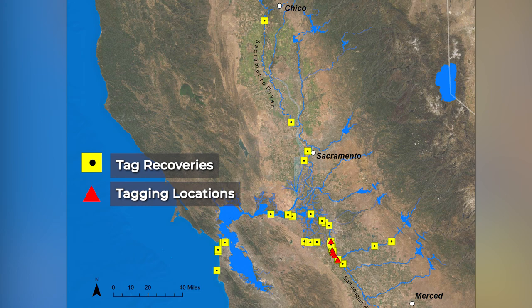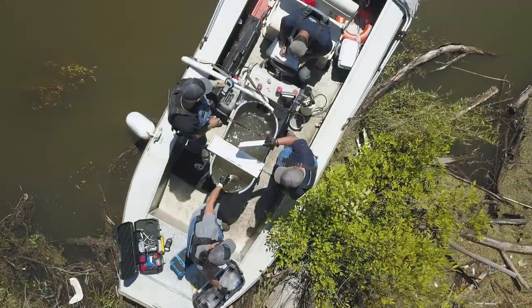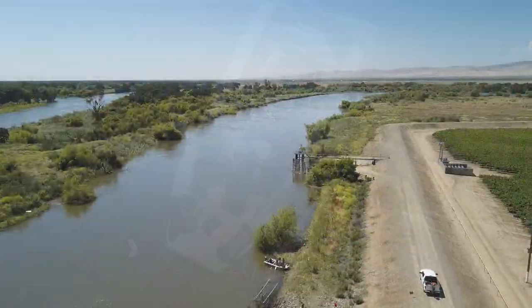With your help in reporting tag numbers, we will be able to provide important information about the size and movements of bass and catfish populations in the San Joaquin River.